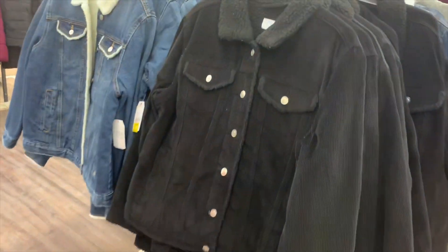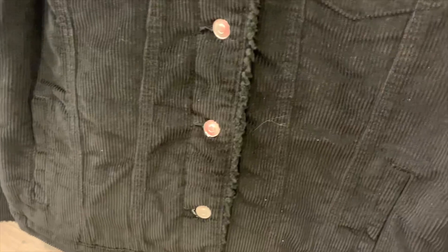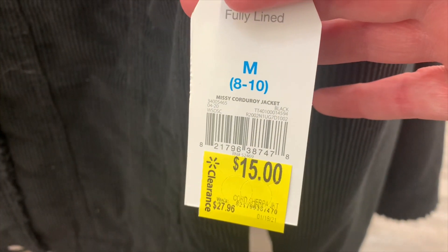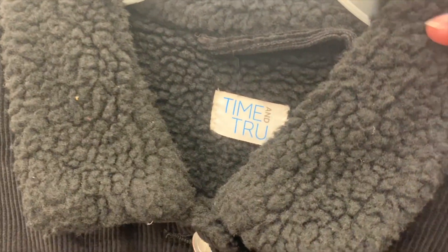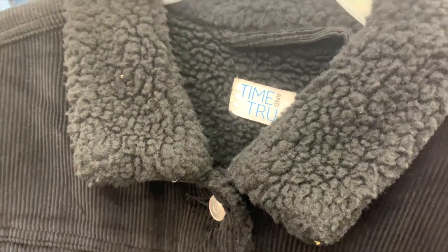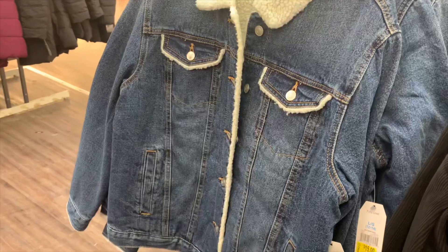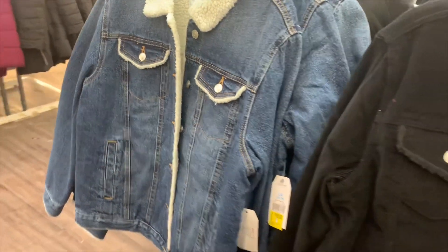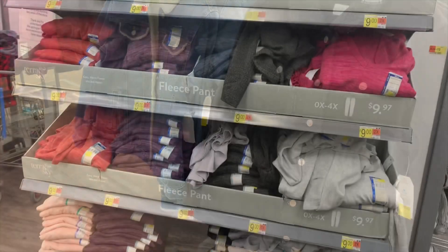I definitely remember showing you guys these — they were so cool. These are corduroy jackets but they're sherpa-lined on the inside. Missy corduroy jacket, only fifteen dollars now. On the inside it's like a sherpa lining. They also have a blue jean jacket version — not corduroy — but also only fifteen dollars.